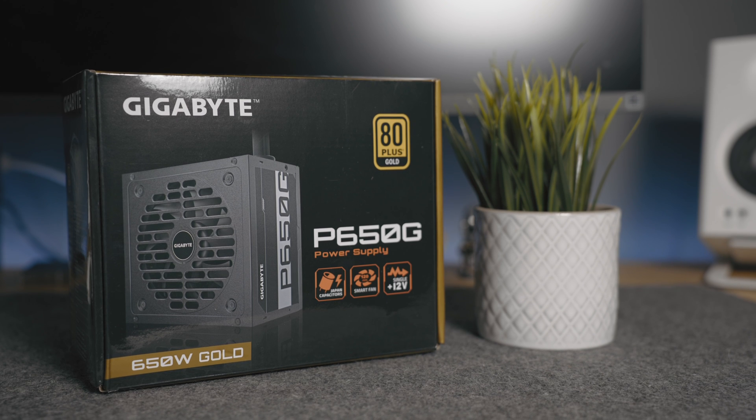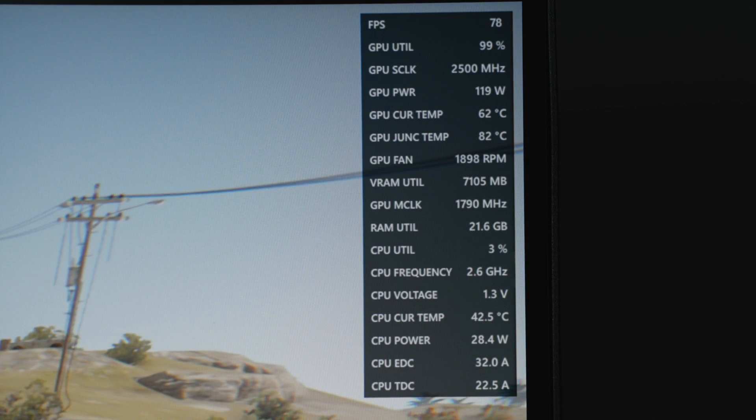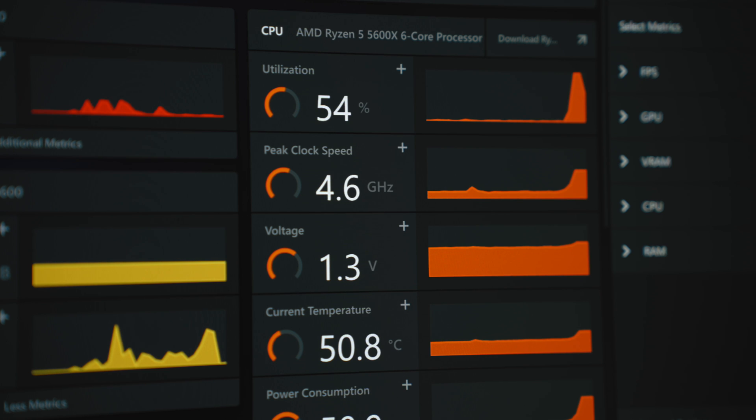Last but not least, this build is powered by a Gigabyte P650G 650-watt power supply that cost me about $50. That's more than enough power to run this machine — the CPU and GPU for a desktop are relatively low power — so there's plenty left over for future upgrades if I decide to switch anything up down the road.